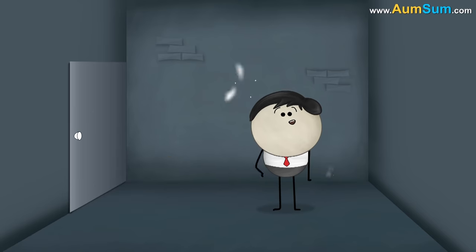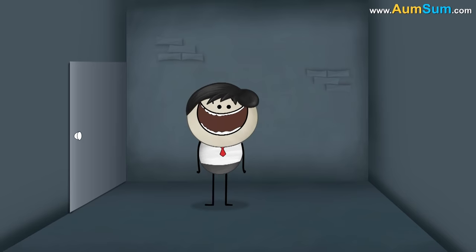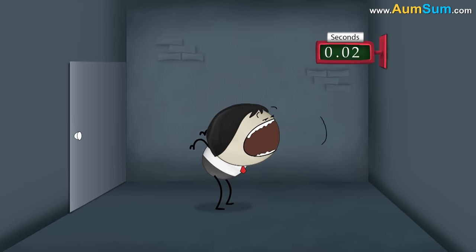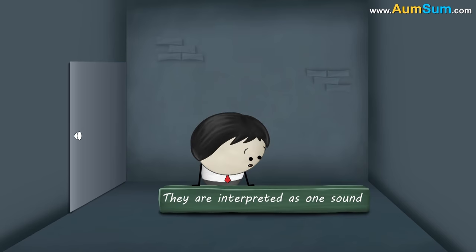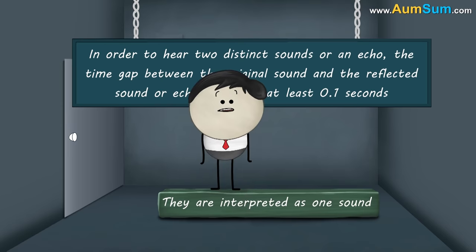There are two ideal conditions for an echo to be heard. When we speak or laugh, we hear our original sound at that moment. The sensation of this original sound remains in our brain till 0.1 seconds. When we utter sounds, some of our sound waves get reflected while some get absorbed. If the reflected sound waves reach our ears before the completion of 0.1 seconds, then our brain does not perceive the original and reflected sounds as separate sounds. Therefore, in order to hear two distinct sounds or an echo, the time gap between the original sound and the reflected sound should be at least 0.1 seconds. This is the first condition for an echo to be heard.